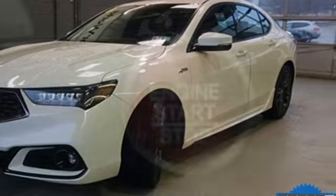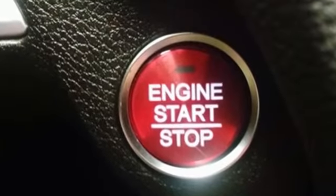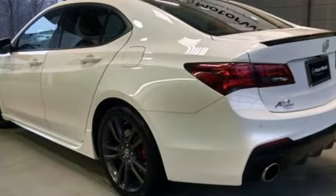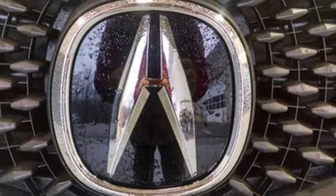It comes nicely equipped with features you'll love. Streaming audio. Front heated and ventilated leather bucket seats. Power heated mirrors. Power sliding and tilting sunroof. Automatic transmission.